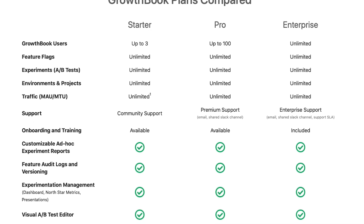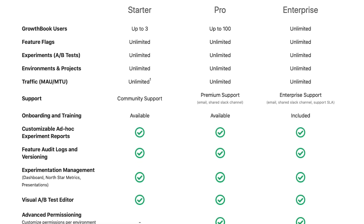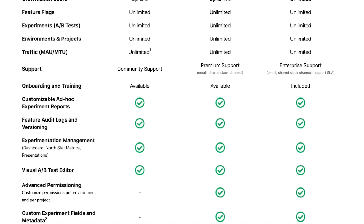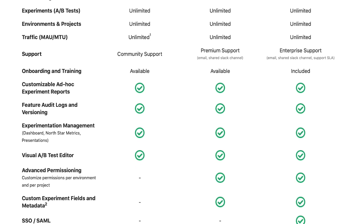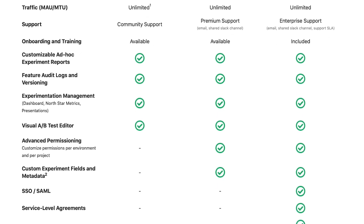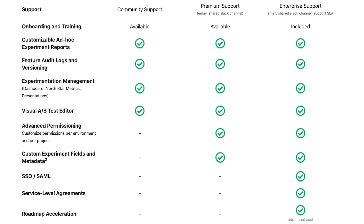GrowthBook offers unlimited traffic, feature flags, and experiments, and charges on the number of user accounts. Its starter plan includes three users. Its pro plan adds advanced permissions, custom fields, and its visual A-B test editor for $20 per user per month.